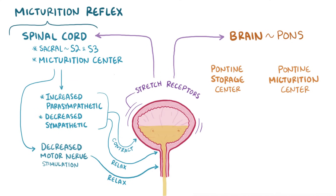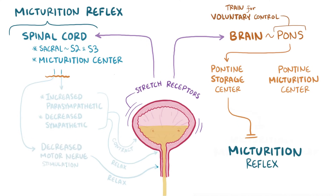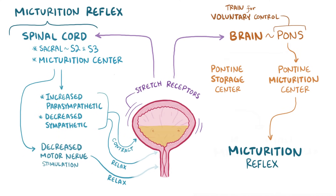At this point, urination would happen, if not for the pons. The pons is the region of the brain that we train to voluntarily control urination. If we want to delay urination, or hold it in, the pontine storage center overrides the micturition reflex, and when we want to urinate, the pontine micturition center allows for the micturition reflex to happen.